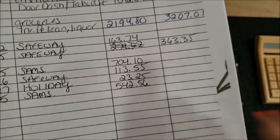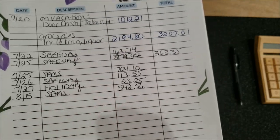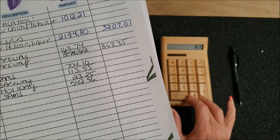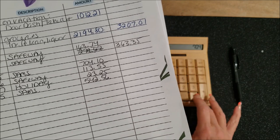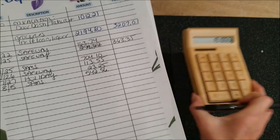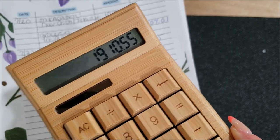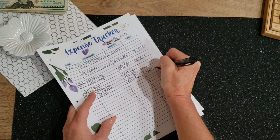Last but not least, the problem child: groceries. Nothing changed — it's still a problem. Safeway, Safeway, Sam's, Safeway, Holiday, Sam's — there are three people in this house and I don't know what we are eating. The total for the last two weeks is $1,910.55. My refrigerator is not busting at the seams. I don't know what is going on — it's not normal.